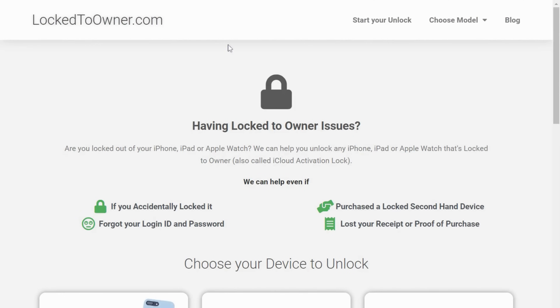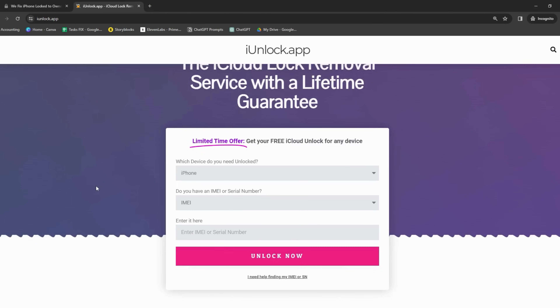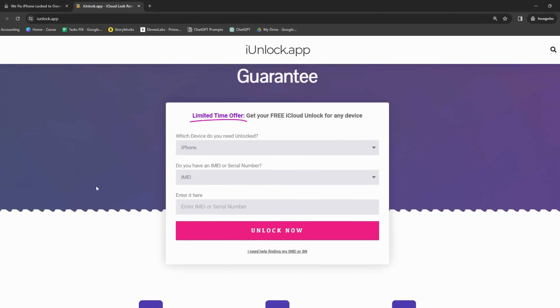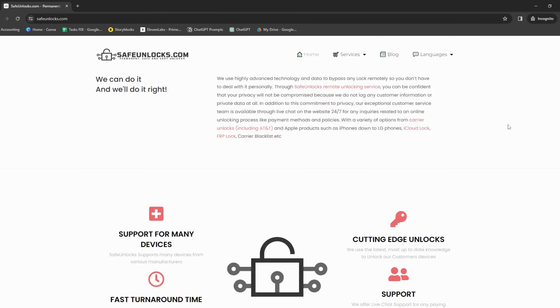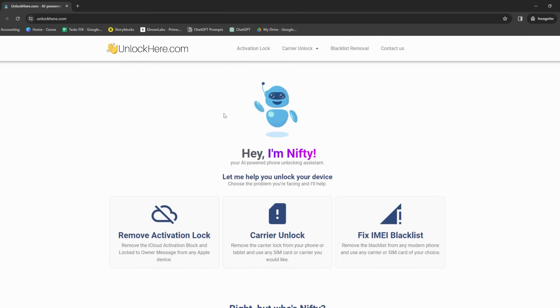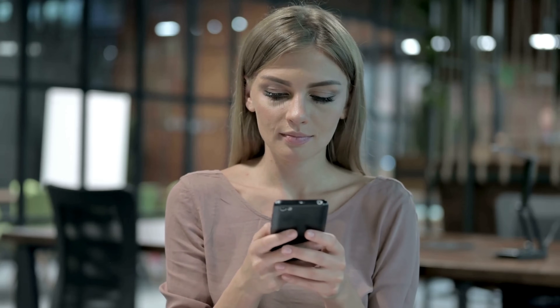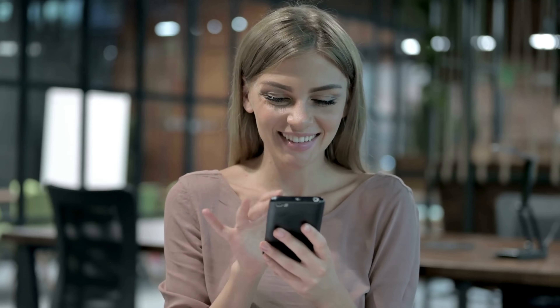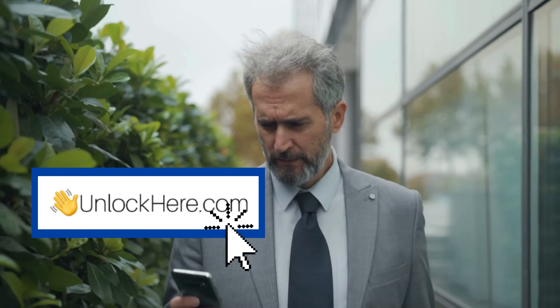We've got a few services to discuss. First, there's Lock-to-Owner, a handy web app that can help you with iPhone lock-to-owner issues, with some clever features designed to streamline the whole process. Next is the iUnlock app — a game changer, particularly if you're after something easy to use. Then we have Safe Unlocks, which has earned its stripes in iCloud activation lock removal, making the whole process effortless. Finally, there's Unlock Here's AI-powered unlocking web app, which uses artificial intelligence to make unlocking your device a breeze — it's like having a tech whiz right beside you. In the next part of this video, we'll walk you through using Unlock Here's AI Unlocking Assistant. Stay tuned!